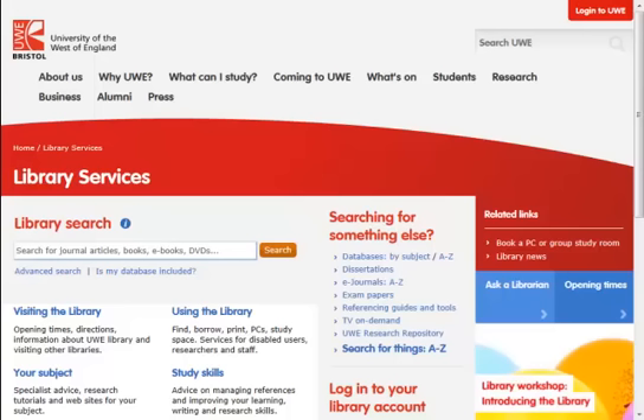Introduction to Library Search. You access Library Search from the library homepage.